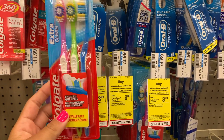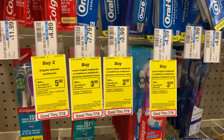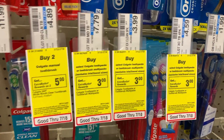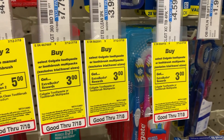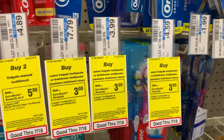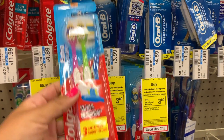Now if you don't know what an Extra Buck is, it can be used on a future purchase or your next transaction at CVS, so it's like three dollars free to spend at CVS. Make sure you come over to CVS and pick up your great deal on some toothbrushes.